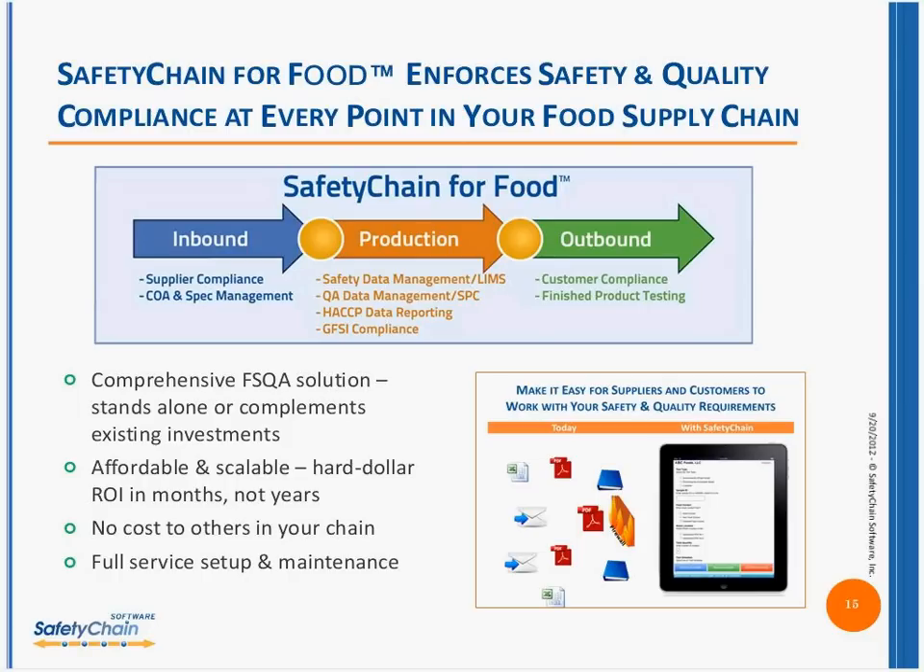Safety Chain for Food is a comprehensive FSQA solution built from the ground up specifically for FSQA. We don't do other areas — we're not a sales engine, we're not a database repository for HR information. What we are is a food safety and quality assurance system built from the ground up with those ideas in mind. The idea of it being completely scalable — customers consistently see ROI within the first 12 months of deployment, including implementation.